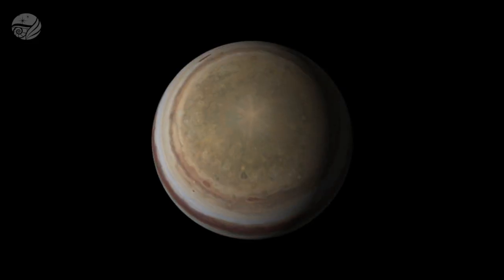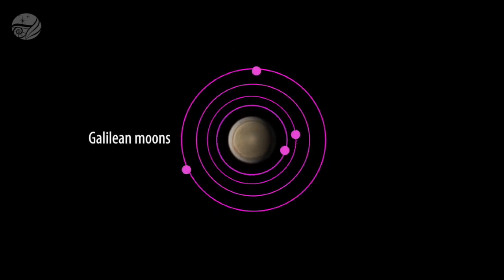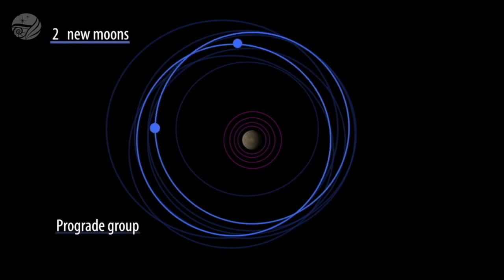These are all outer moons of Jupiter. There are the famous Galilean satellites, which are much closer to Jupiter — there are four of those and they're very large objects, thousands of kilometers in size. The first group of moons we found is about 10 million kilometers from Jupiter, and we call these the prograde moons. They go around Jupiter in the same direction that Jupiter rotates. There were five of those known previously; we discovered two more in that group, so there are seven of those now.